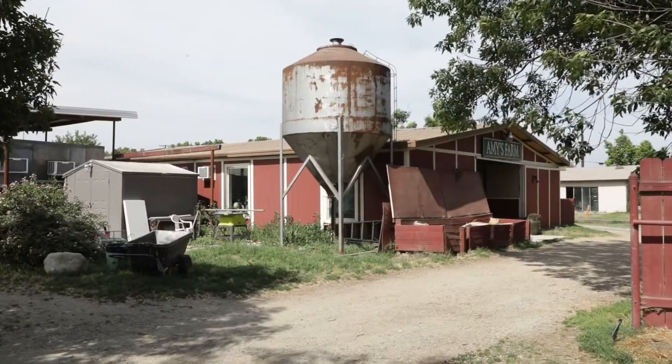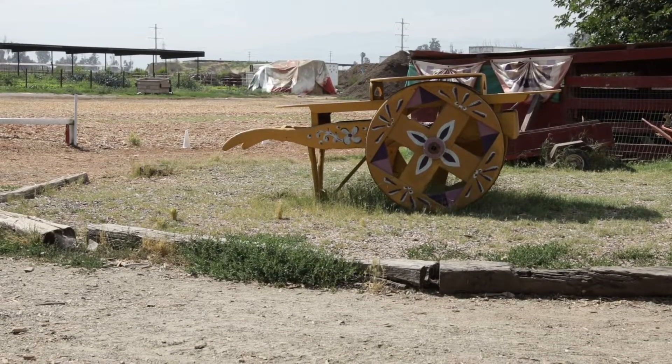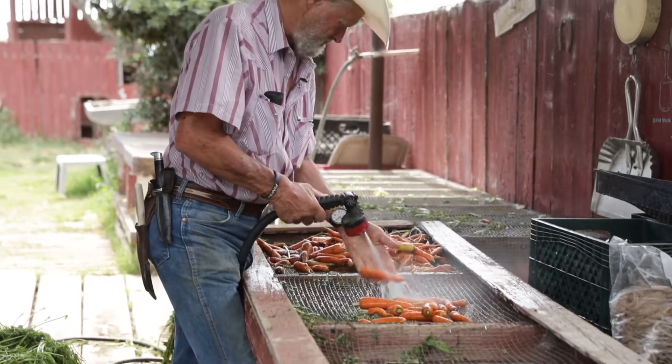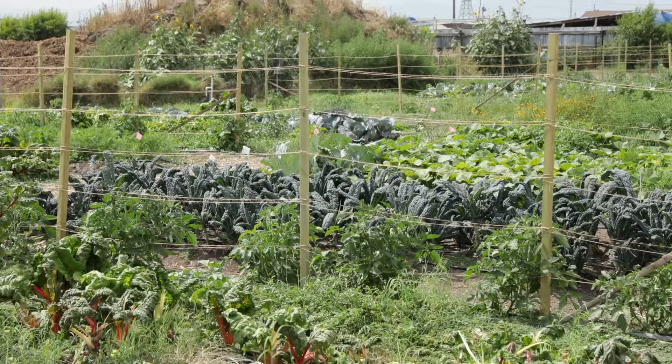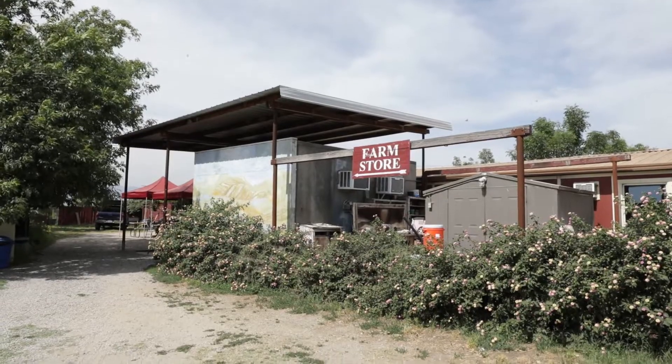We are out at Amy's Farm and I'm here with Farmer Randy. Give us a background about Amy's Farm. Amy's Farm was founded 20 years ago with the concept of providing field trips for school children. We've evolved into chemical-free vegetable growing. You can walk around and look at all of our beautiful food growing and shop in our store.